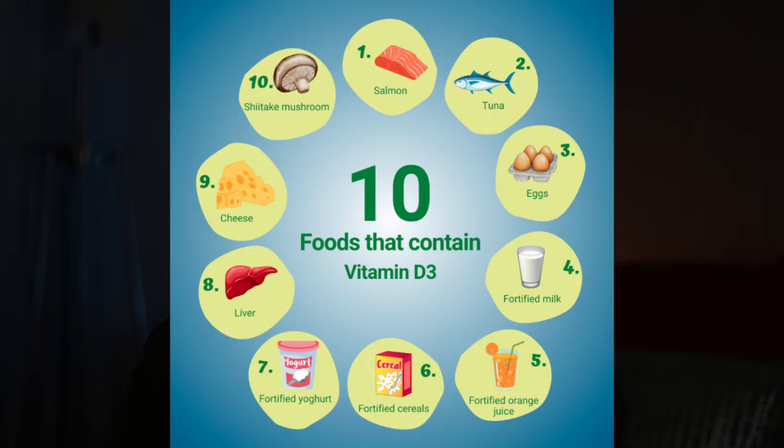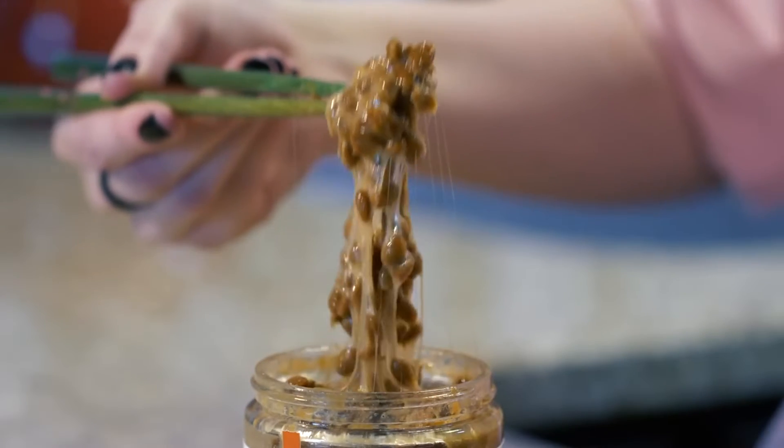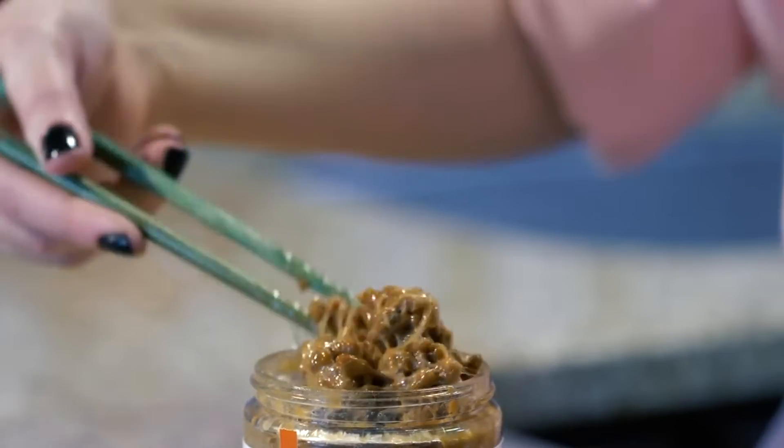Vitamin K, on the other hand, does not come from the sun. You have K1, which is found in your leafy green vegetables, and K2, which is found in your meats, eggs, and fermented foods like natto, which is a Japanese fermented soybean said to have one of the highest sources of K2.